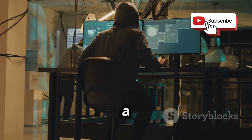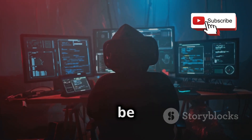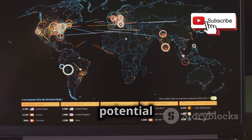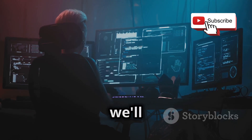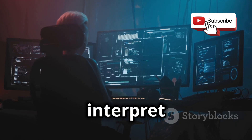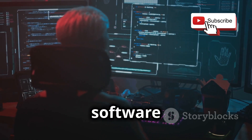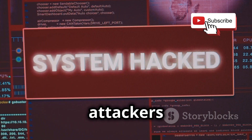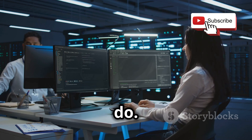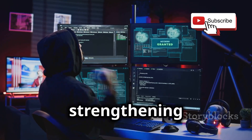Vulnerability scanning is like giving your systems a thorough security checkup. It's an essential part of ethical hacking and helps identify weaknesses that could be exploited by attackers. In this project, we'll be using tools like Nessus, a powerful vulnerability scanner, to find potential security holes in our systems. We'll guide you through the process step by step, showing you how to configure Nessus, run scans, and interpret the results. From outdated software and misconfigured settings to more serious vulnerabilities, the goal is to find these weaknesses before the bad guys do, then patch security holes and strengthen your defenses.